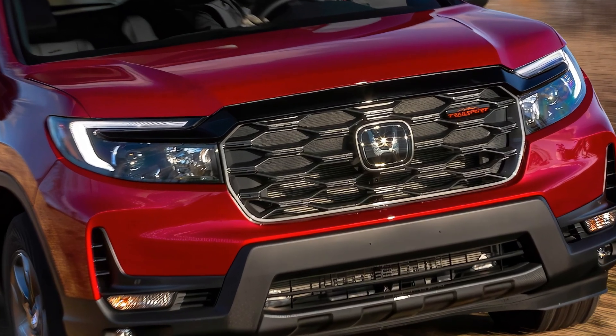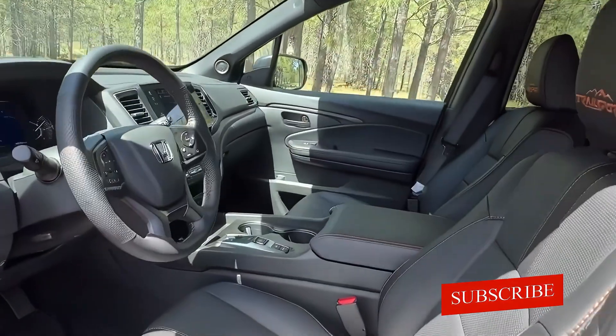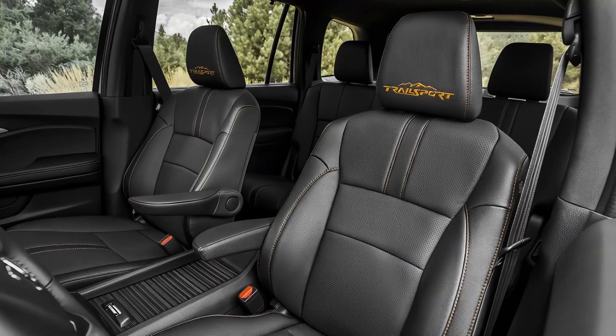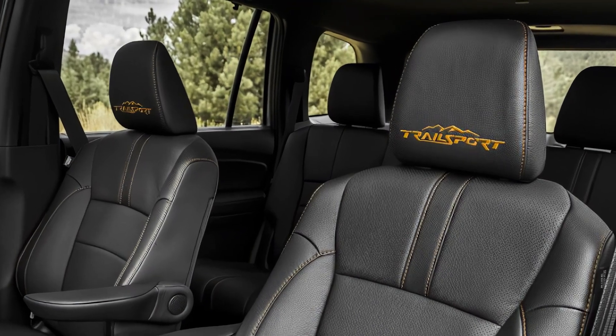The 2025 Honda Passport is a redesigned midsize SUV built on the same platform as the Pilot 3-row SUV. The Passport is a more compact and agile alternative that's perfect for city dwellers and those who prioritize maneuverability.